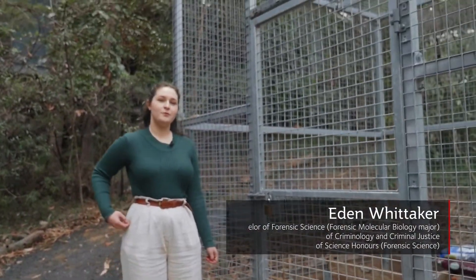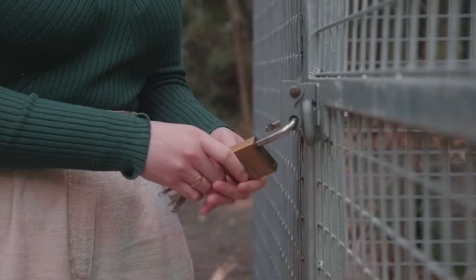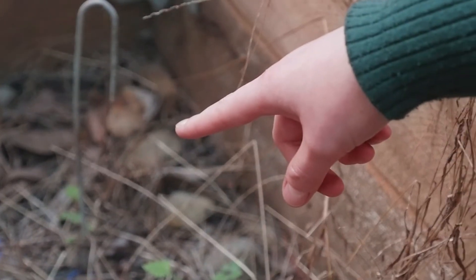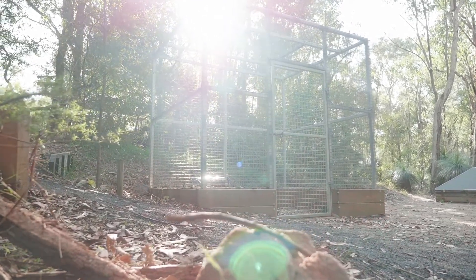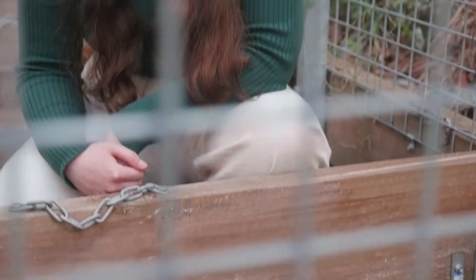Here we are at the Taphonomic Pit where we stage mock burials and do research into the decay of organisms. My research is scanning crime scenes using light detection and ranging — or LIDAR — to create 3D models of mock crime scenes or mock clandestine burials.